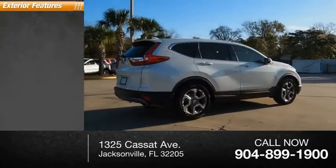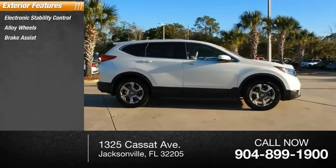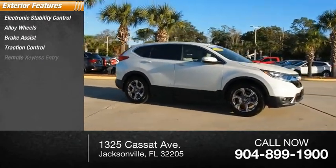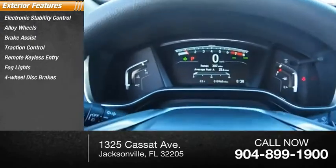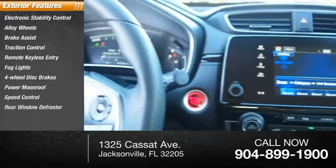Here are some of this vehicle's great options: electronic stability control, alloy wheels, brake assist, traction control, remote keyless entry, fog lights, four-wheel disc brakes, power moonroof, speed control, rear window defroster.